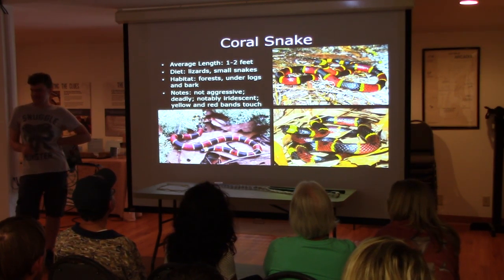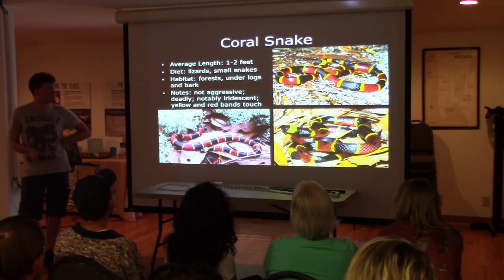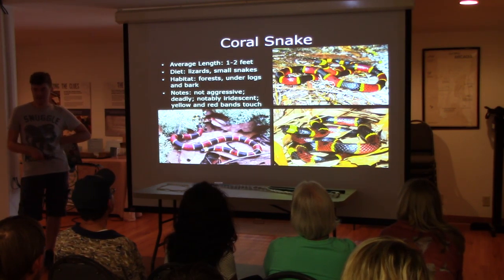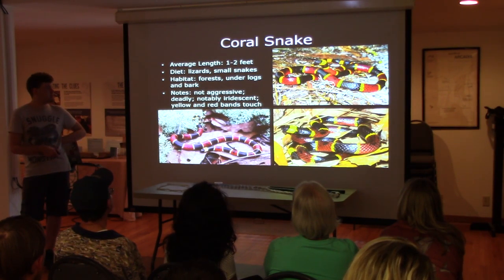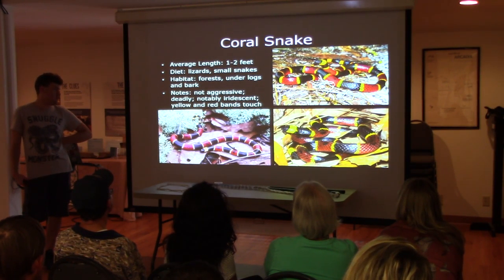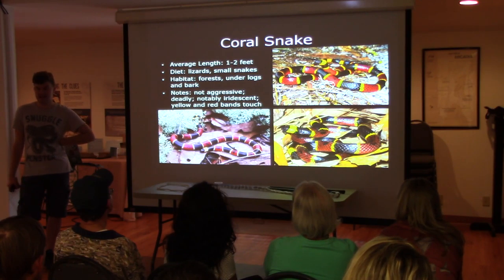Coral snakes are not aggressive; they're extremely shy and reclusive. They're only found underground, under bark, and in similar hidden environments. They feed almost exclusively on lizards and small snakes, even though they themselves are quite small — three feet is about the maximum they can get.